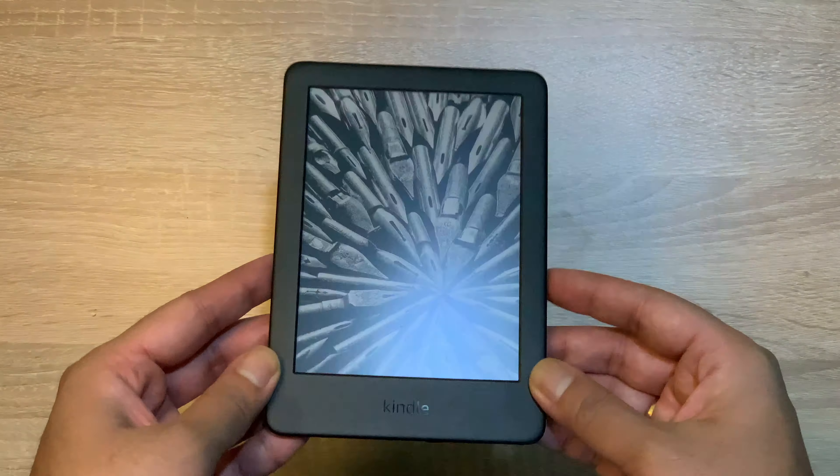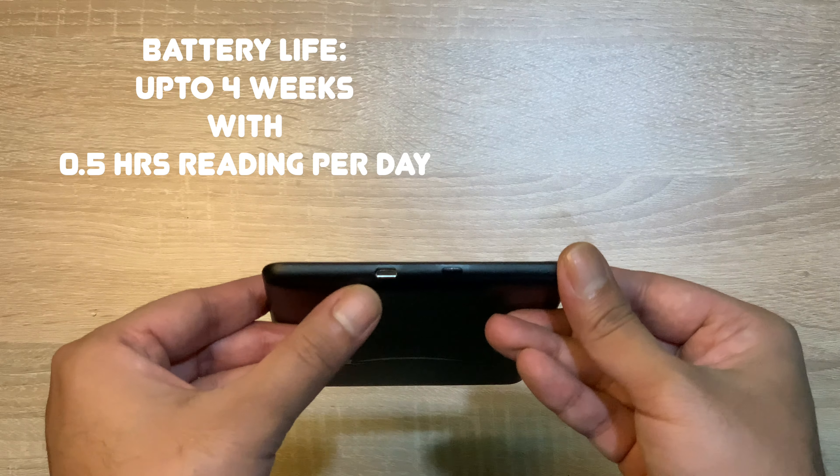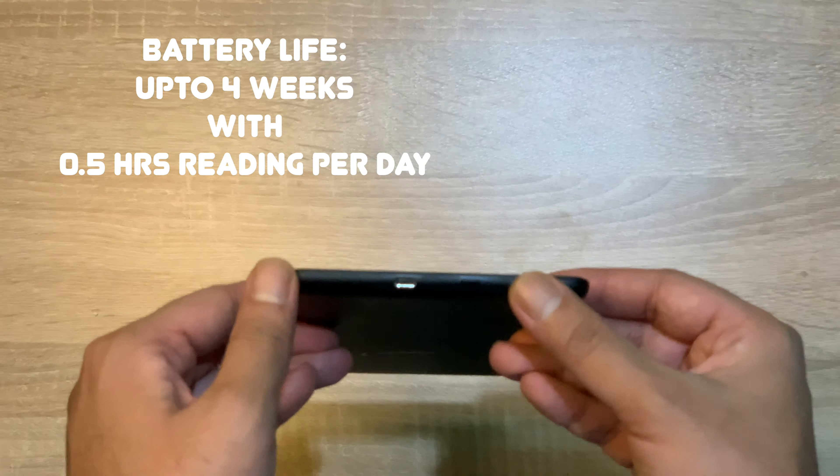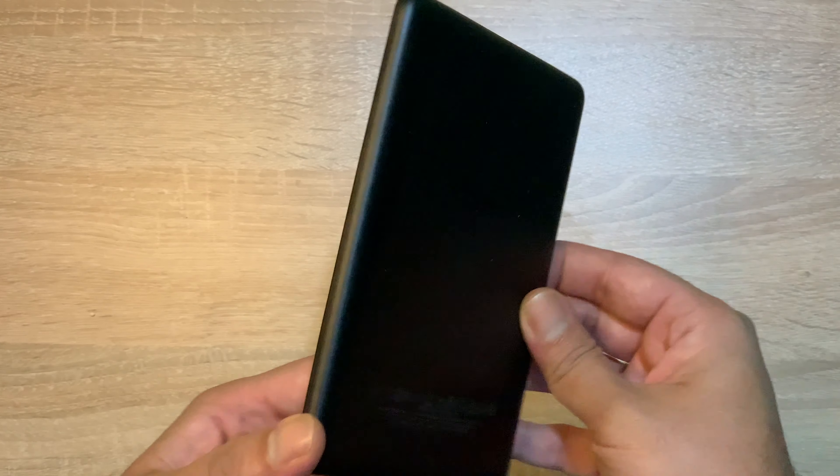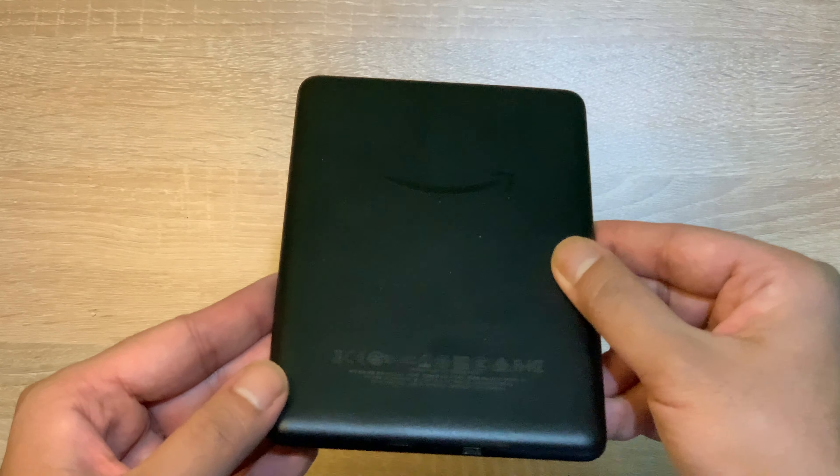Amazon claim करता है कि एक 5W के charger से यह 4 hours में charge हो जाता है। इसकी battery life भी काफी amazing है — कहते हैं कि minimal brightness के साथ यह up to 4 weeks तक आपको half an hour की reading दे देता है।